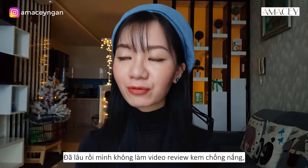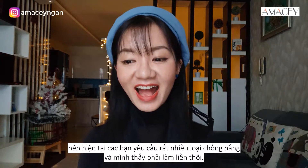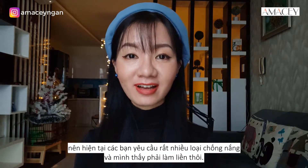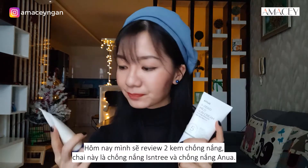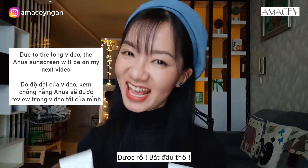So for this video, it's been a really long time since I've done a sunscreen review, but you guys have requested so many sunscreens and I feel I have to do it. So today the two sunscreens I'm going to review are the Isntree Sunscreen and the Yiannuo Sunscreen. Let's get into it.